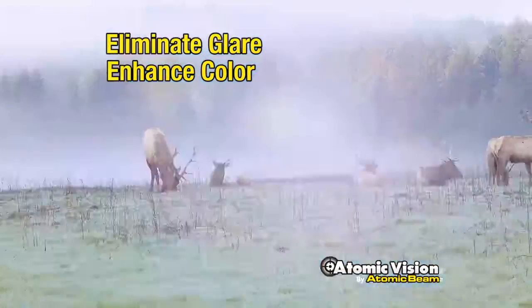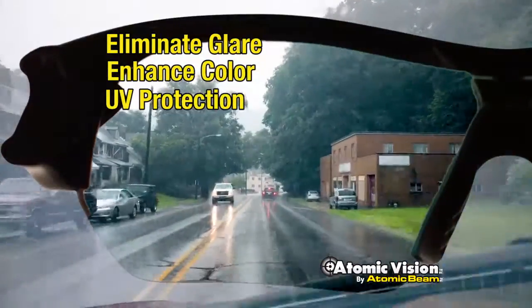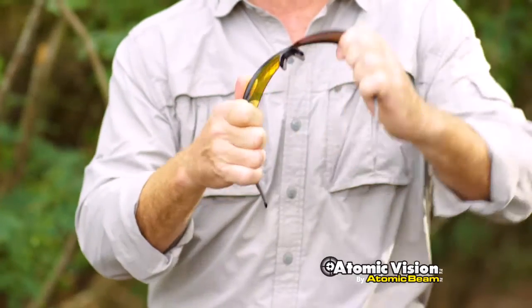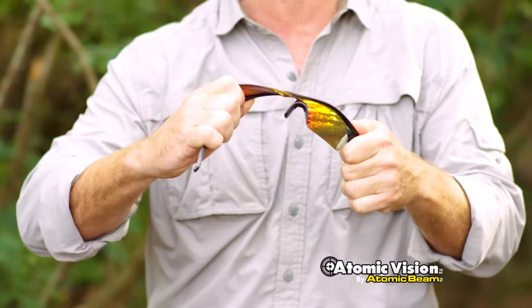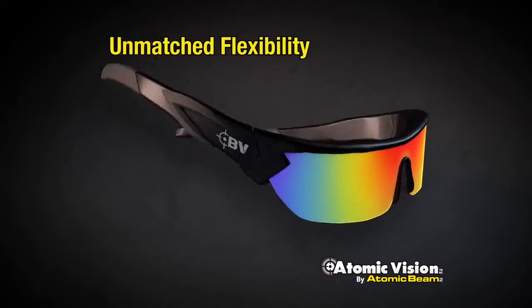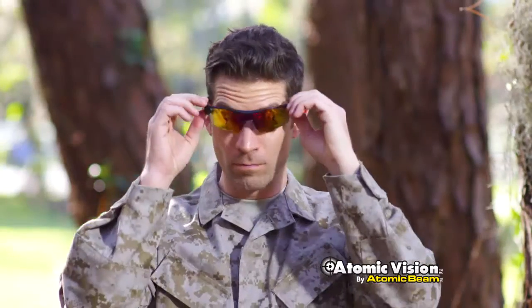They eliminate glare, enhance color, and provide UV protection for a clarity you won't get anywhere else. These are no ordinary sunglasses — you can bend them and twist them because Atomic Vision is built atomic tough. The secret's the shape memory polymer that delivers unmatched flexibility, and the frames snap back to their original shape just like new.